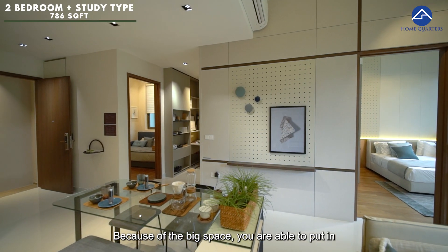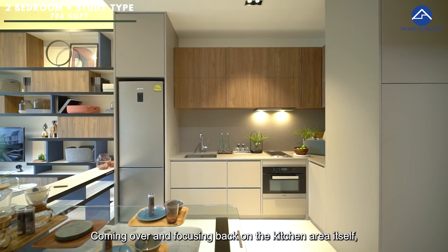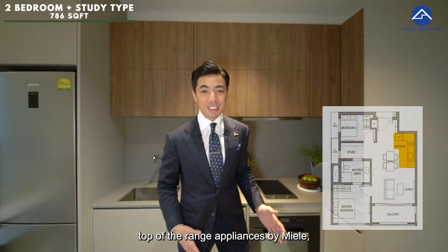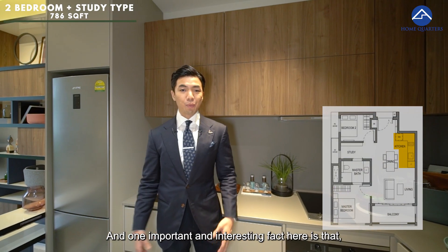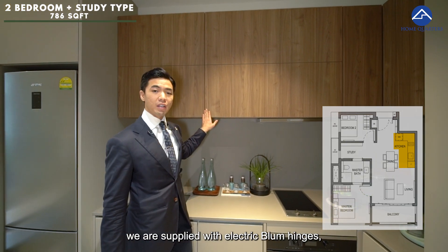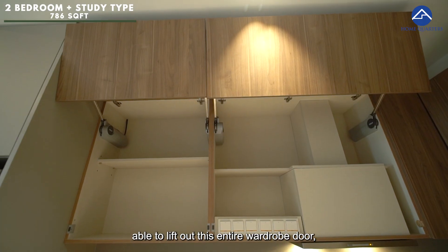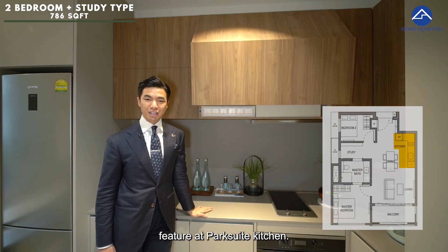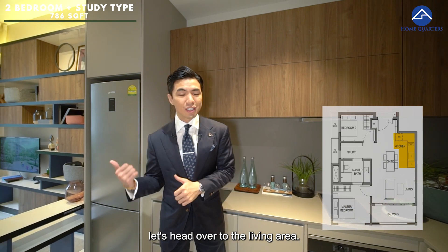Focusing on the kitchen area itself, we have top-of-the-range appliances by Miele — hood, hob, and also oven. Fridge is from SMEG. One interesting feature here is that we are supplied with electric bloom hinges, and at the touch of your hand you are able to lift out the entire cabinet door, which is one of the most interesting features in the Park Suite kitchen. Let's head over to the living area.